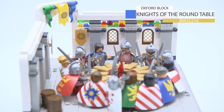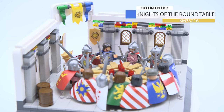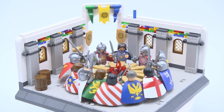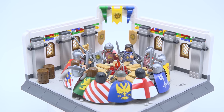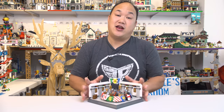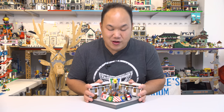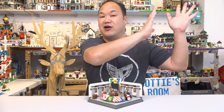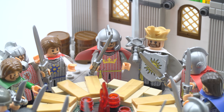What you see here is Oxford Blocks, Knights of the Round Table, PM35216, 735 pieces and 13 figures. But this set is actually all about the characters rather than the set itself. If you haven't seen the last software from Oxford Blocks, check it out here. This is actually available everywhere — you can buy it anywhere.